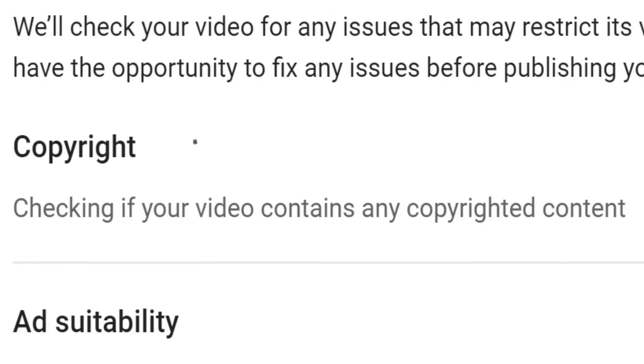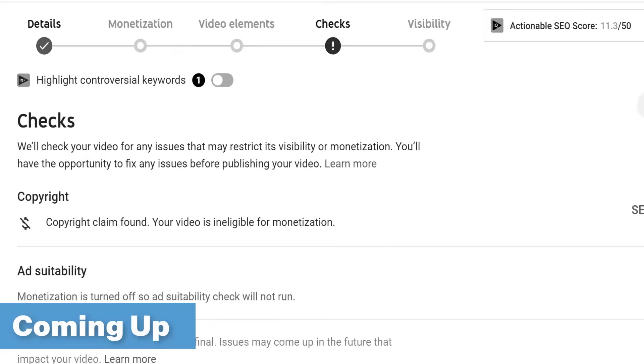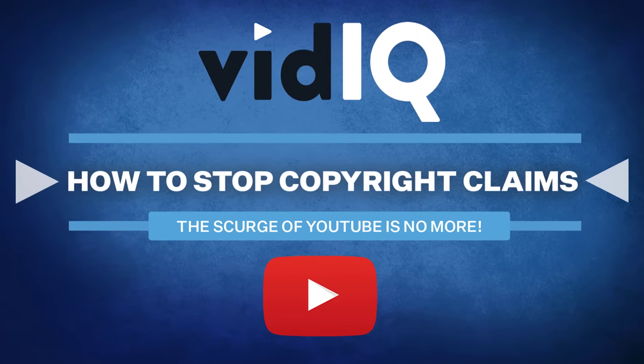If YouTube detects a copyright match on your content, it will alert you before you even publish the video. Isn't that just a brilliant idea? Here's an annoying question for you: have YouTube ever hit you with the copyright claim smackdown on one of your videos after it's gone live? If yes, share your horror stories in the comments below.